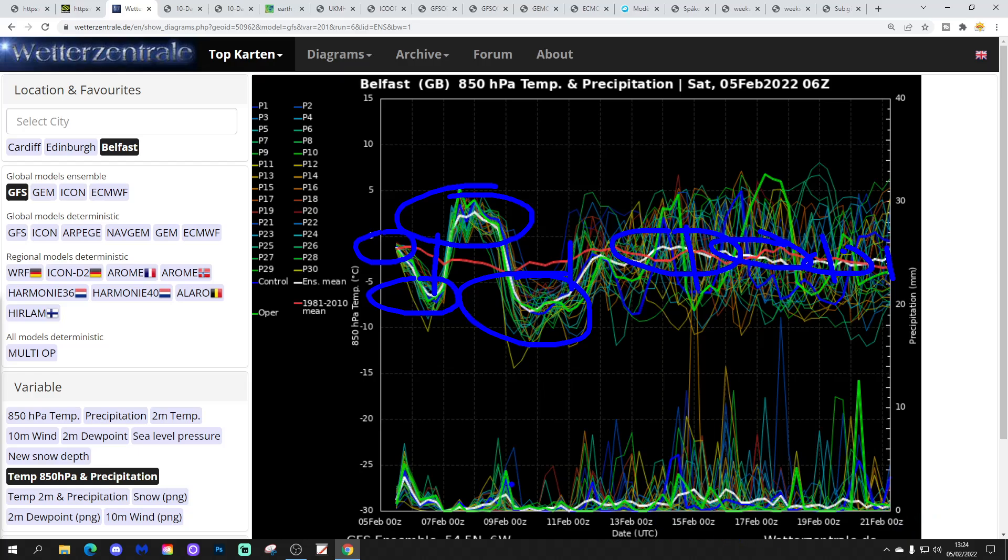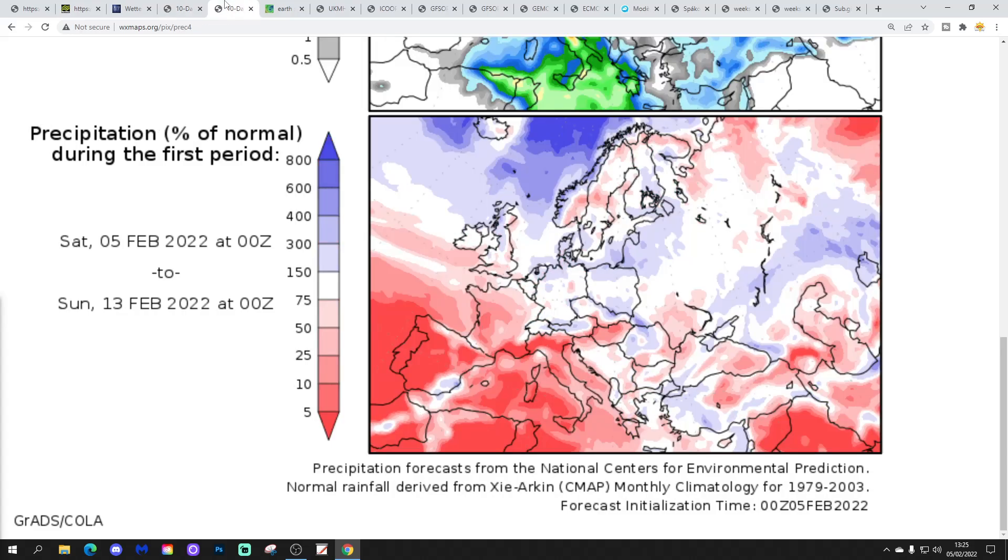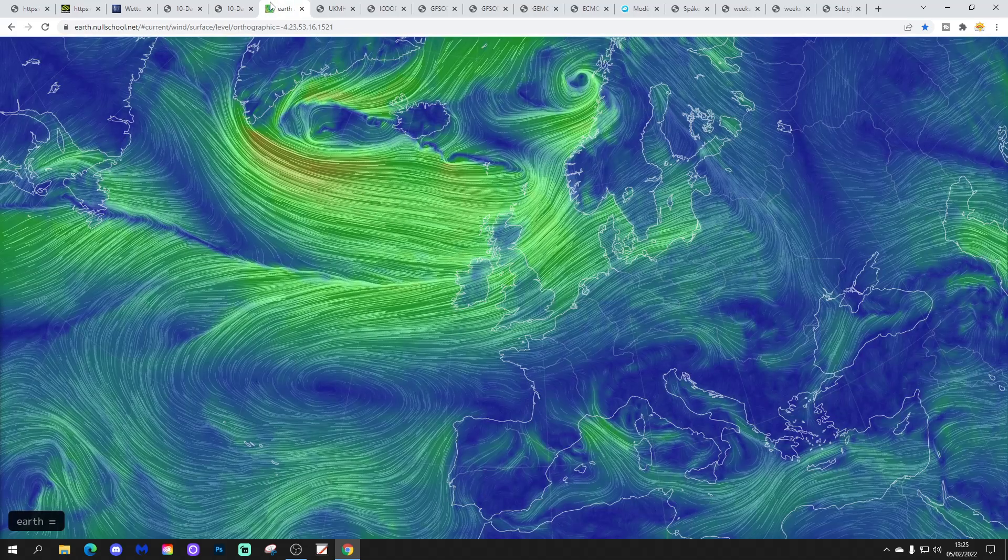It does look more unsettled though. This is for Belfast - exposed to the Atlantic. I think we are heading for a more unsettled phase - it does look pretty wet, especially as we go from the middle of the month onwards into the second half. Temperature anomalies from the 5th to the 13th of February are going to be milder than average. Precipitation anomalies are going to be wetter than average in the north and northwest, drier than average in the south and southeast.